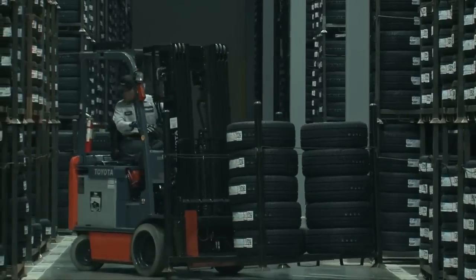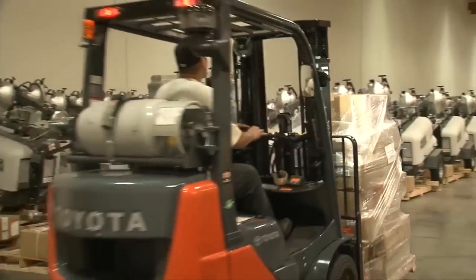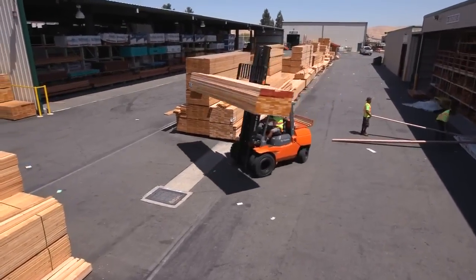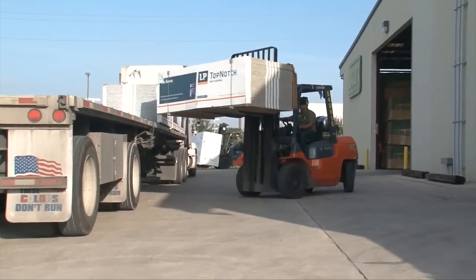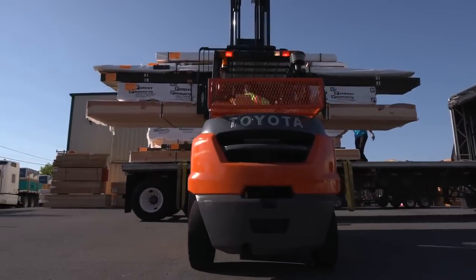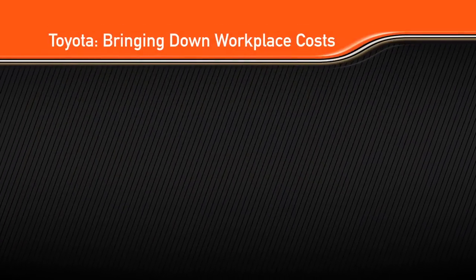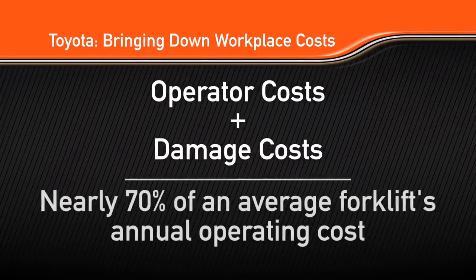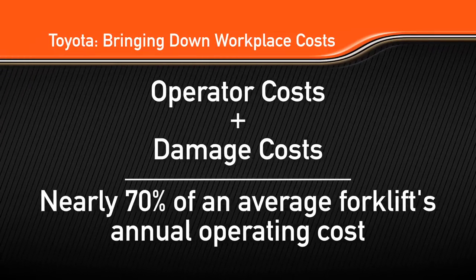Driving down workplace costs is a principal goal of nearly every business across all industries. But at a more granular level, this is a goal that most businesses need strong partners to accomplish. Toyota forklifts help reduce overall workplace costs by focusing in two key areas: operator costs and damage costs. Together, these two costs make up nearly 70% of an average forklift's annual operating cost.